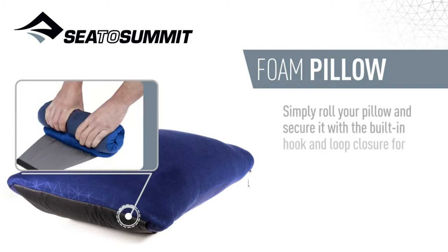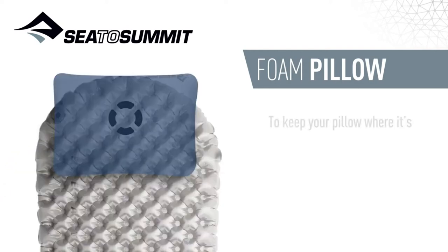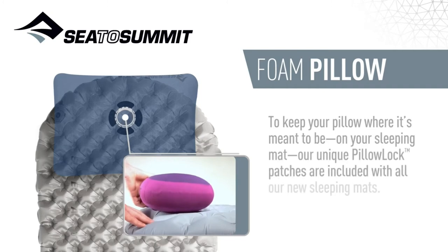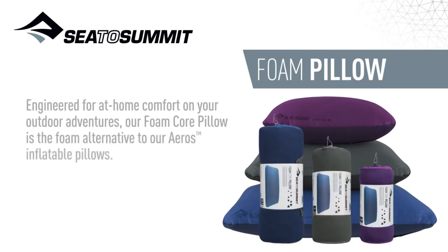Simply roll your pillow and secure it with a built-in hook and loop closure for easy transport. When you're ready to use it, unravel it and watch it quickly expand. To keep your pillow where it's meant to be on your sleeping mat, our unique pillow lock patches are included with all our new sleeping mats. Engineered for at home comfort on your outdoor adventures, our foam core pillow is the foam alternative to our Eros inflatable pillows.